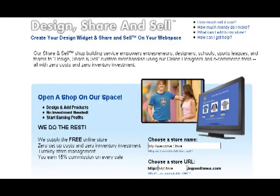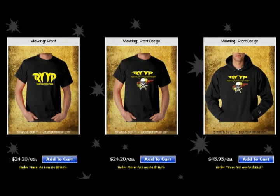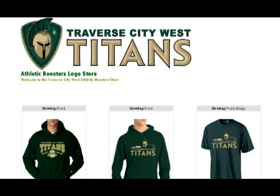Opening a Share & Sell store is simple. Create an account with Logosportswear.com, enter in your desired store name and URL, and begin designing your store. You can upload your own custom header and background image to make your store unique, and you can also add a greeting for your customers to let them know more about your group, club, team, or organization.